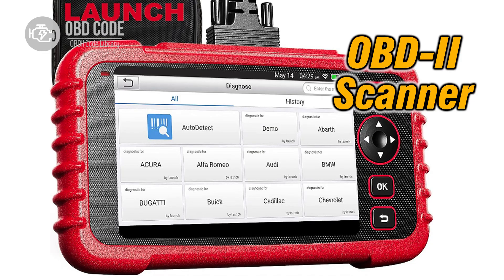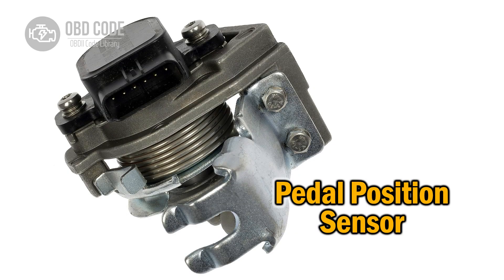Clear the error codes using an OBD-II scanner and monitor the sensor readings to ensure they are within the specified range. If the issue persists, consult a certified mechanic to diagnose any underlying problems with the throttle or pedal position sensor system.